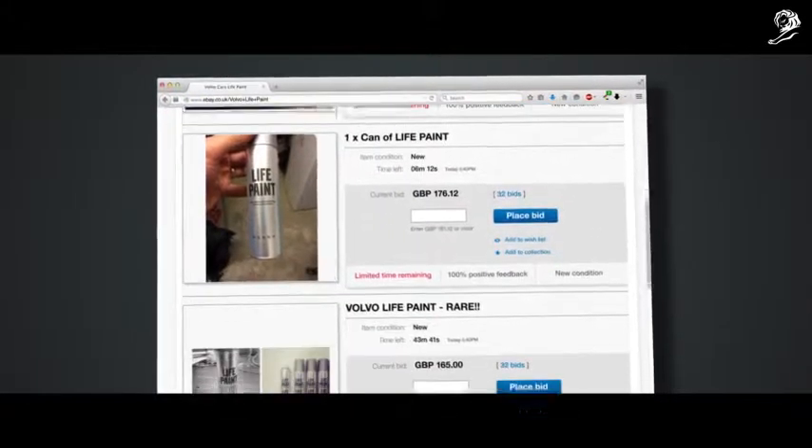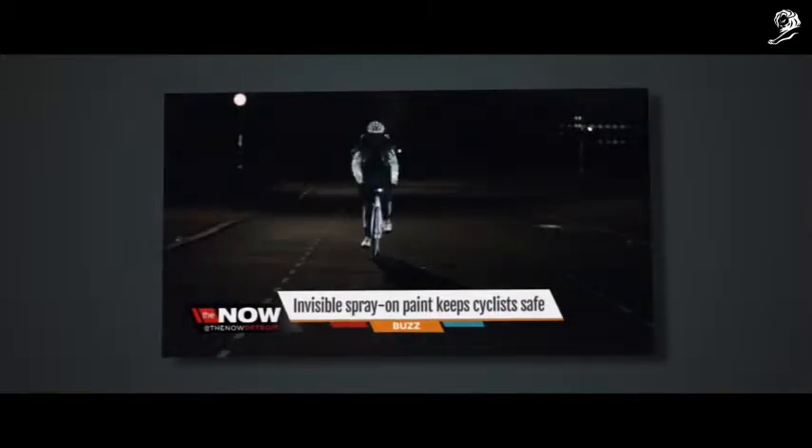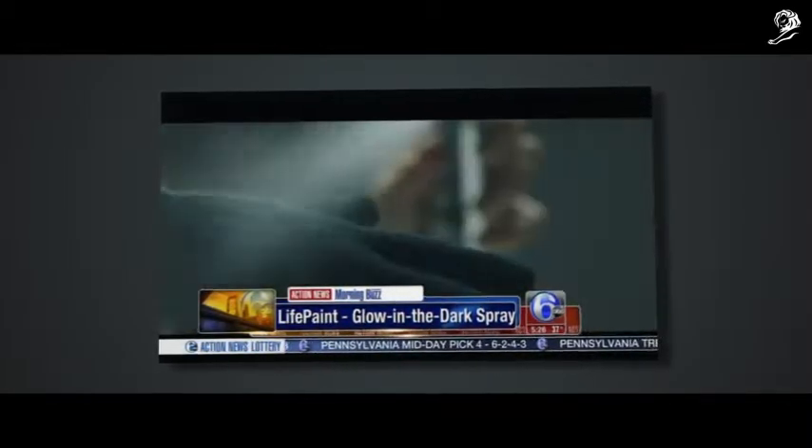LifePaint is designed to increase the visibility and safety of cyclists. It reacts to a car's headlights, making cyclists in the dark stand out to drivers. Volvo — not just thinking about car safety, they're thinking about cycling safety, and they've got this new project called LifePaint.